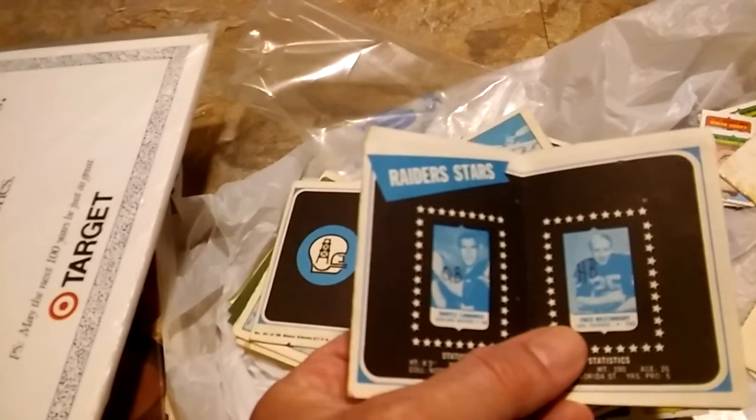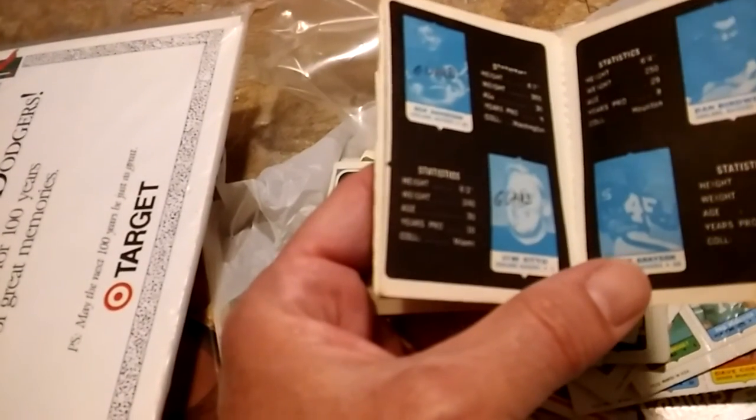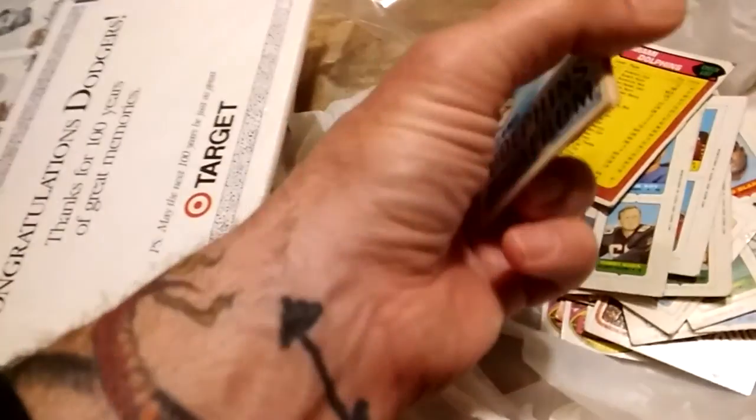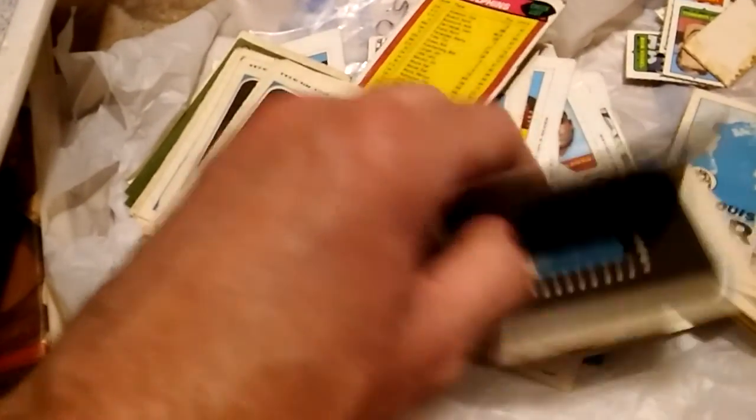We got a checklist card. There's a Miami Dolphins mini card album and a Raiders mini card album. You open it up — Fred Biletnikoff, Daryl Lamonica, George Blanda — it's a little booklet. Pretty neat. Also a 23-of-26 stamp album. There's Larry Csonka — early '70s or so. We got Oilers, St. Louis Cardinals, and Packers. Gotta have Bart Starr — yep, there he is.